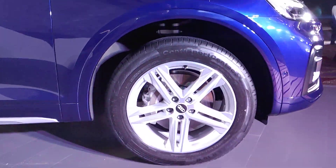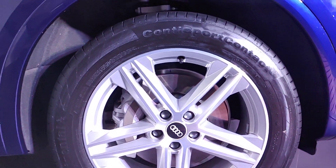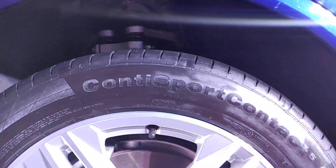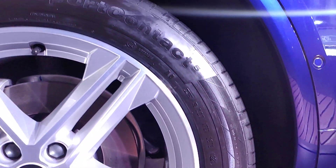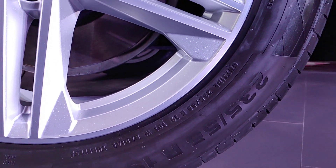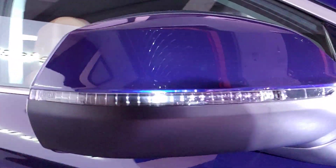Moving on to the side profile, you have 19-inch 5-spoke alloy wheels running Continental SportContact 5 tires. The tire spec is 235/55 R19 and it's W-rated. You also get body-colored ORVMs with integrated indicators. There is no 360-degree camera option available.